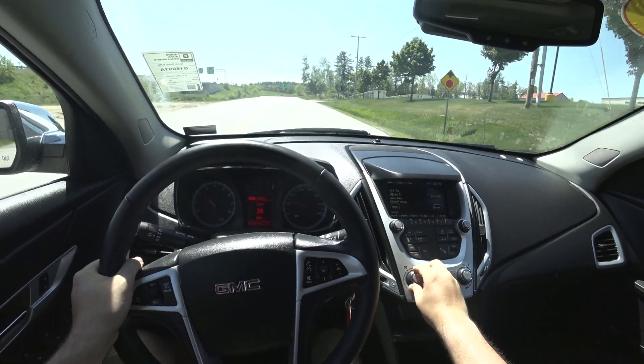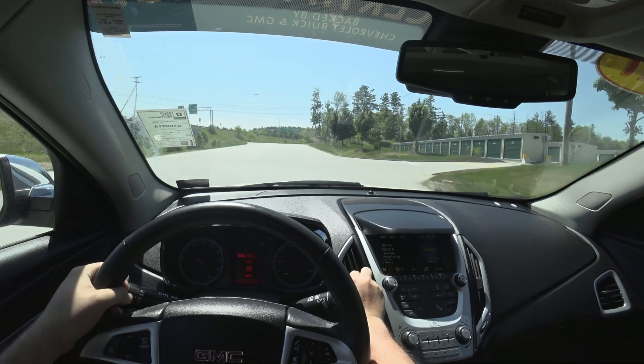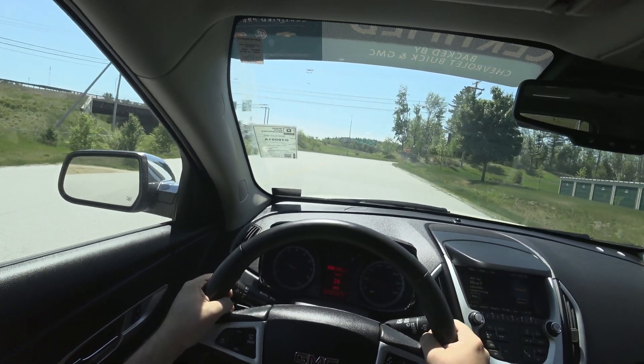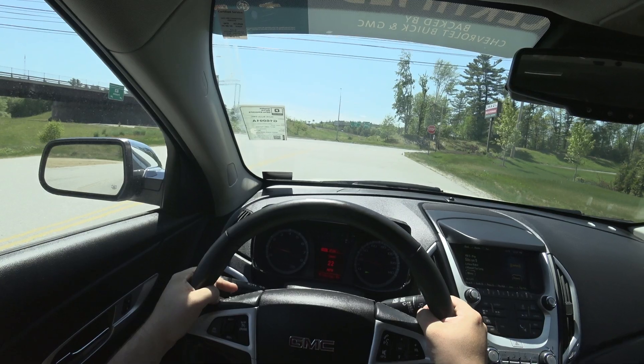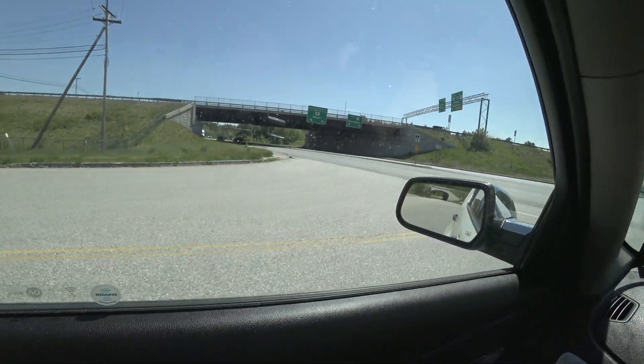I'm going to turn up the fan speed just because I'm dying. It's 91 degrees and humid out here in New England — it's finally summertime, boys.